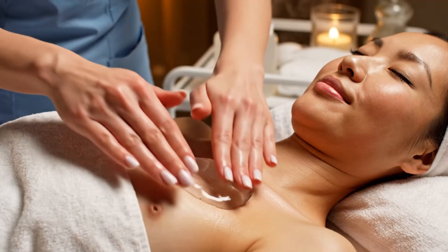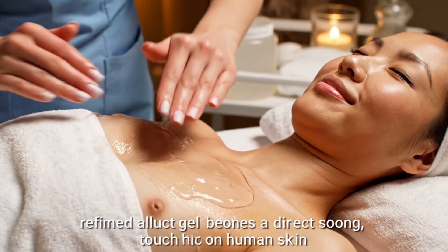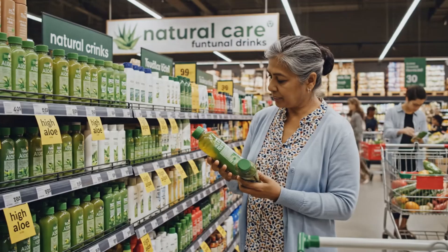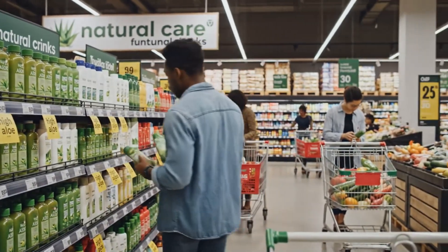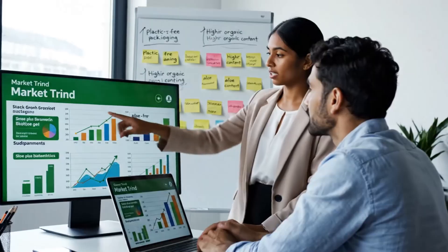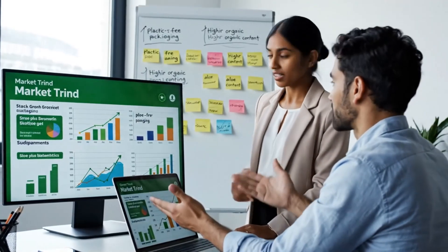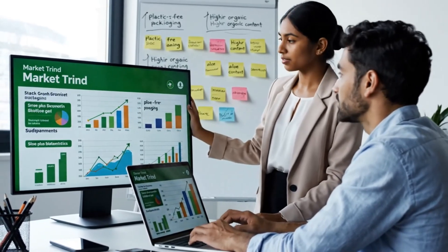From industrial tanks to spa rooms, refined aloe gel becomes a direct, soothing touch on human skin. Retail shelves translate factory output into choices, letting consumers select aloe products that match their values. Marketing and R&D teams track aloe trends, driving new formulas that align with natural and sustainable demand.